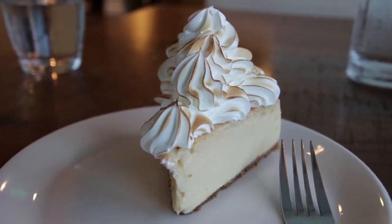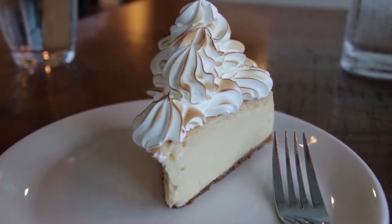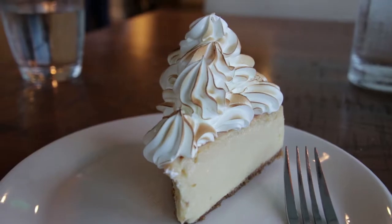The last course has arrived of this three-course prix fixe meal, and it's the key lime pie. I love, love, love me some key lime pie, so hopefully this matches up. And look at that meringue on top — isn't that just beautiful?